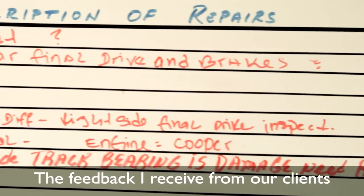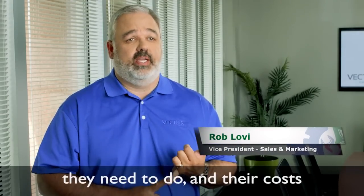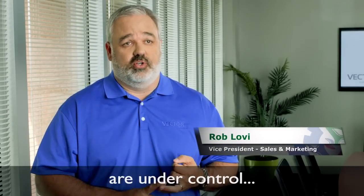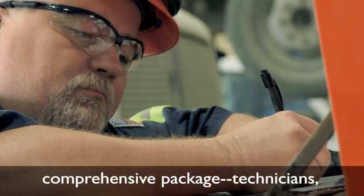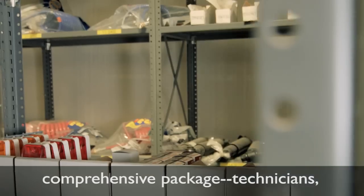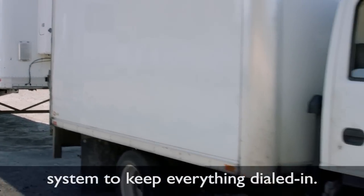The feedback I receive from our clients is that they're pleased by two main things: their vehicles are available to do the work they need to do, and their costs are under control. And that's the result of a coherent, comprehensive package — technicians, parts acquisition, and a fleet maintenance system to keep everything dialed in.